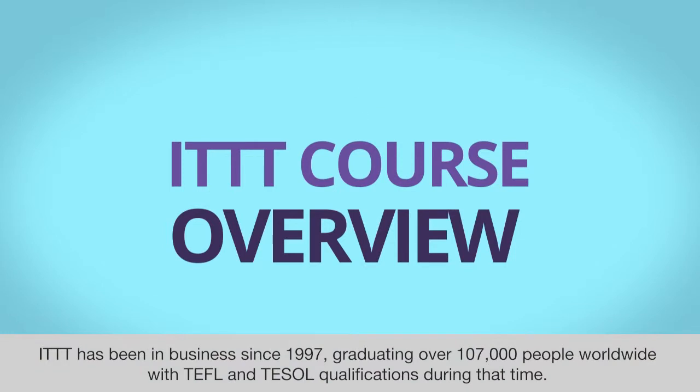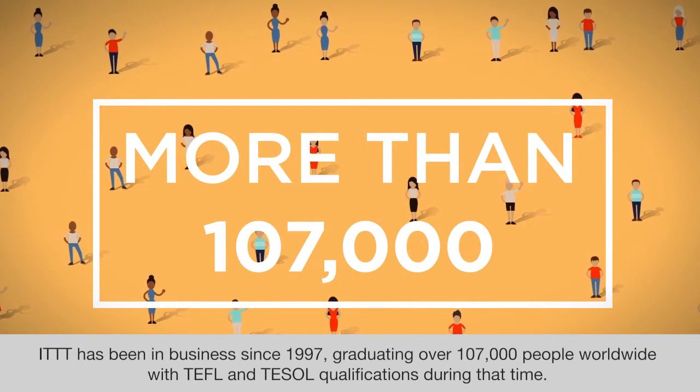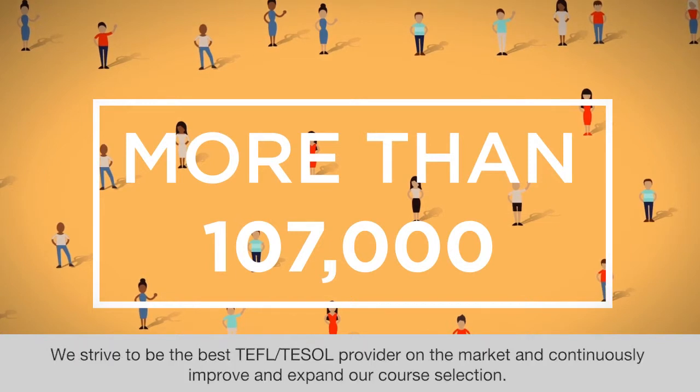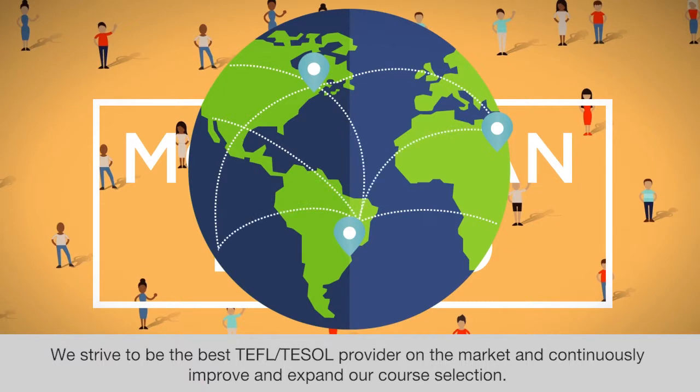ITTT has been in business since 1997, graduating over 107,000 people worldwide with TEFL and TESOL qualifications during that time. We strive to be the best TEFL and TESOL provider on the market and continuously improve and expand our course selection.